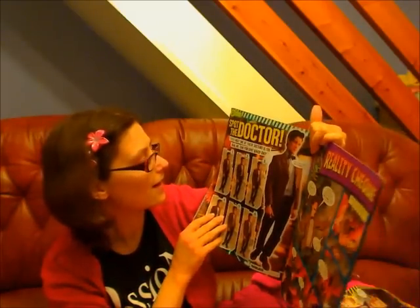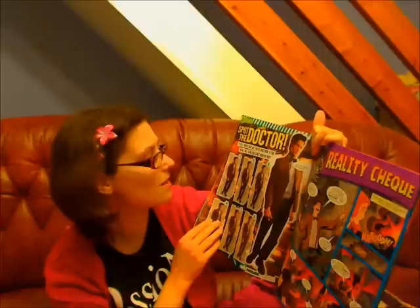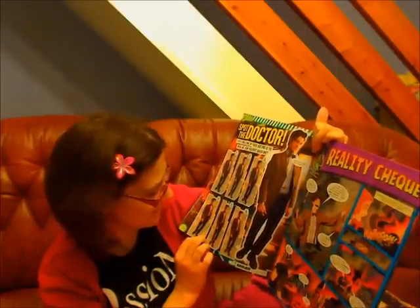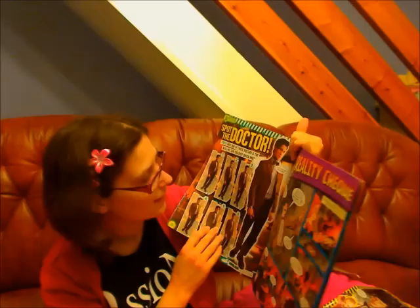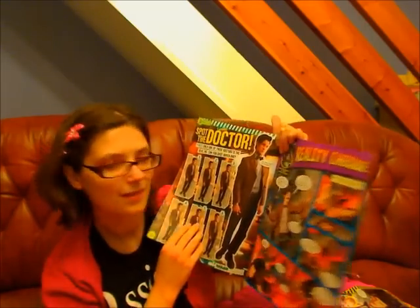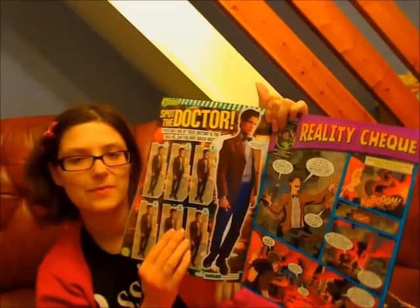Spot the Doctor! Yikes, only one of these is the real me - can you spot which one? You have to spot which one you think is the real Doctor. And the big Doctor - they're saying, I think they might be Gangas. Take that!